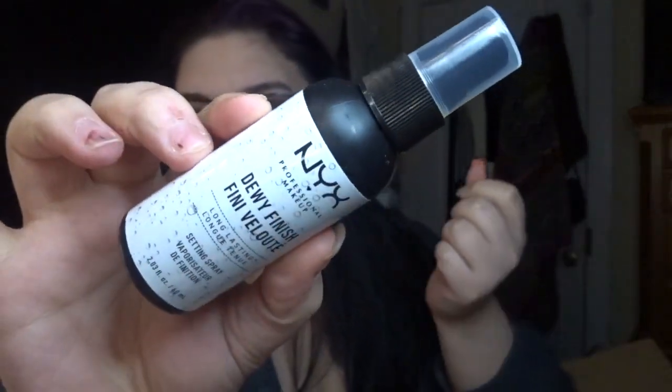Next I decided to grab the NYX Dewy Finish long-lasting setting spray. I've been loving the glowy, luminous, dewy type look lately, so I've been feeling all dewy.